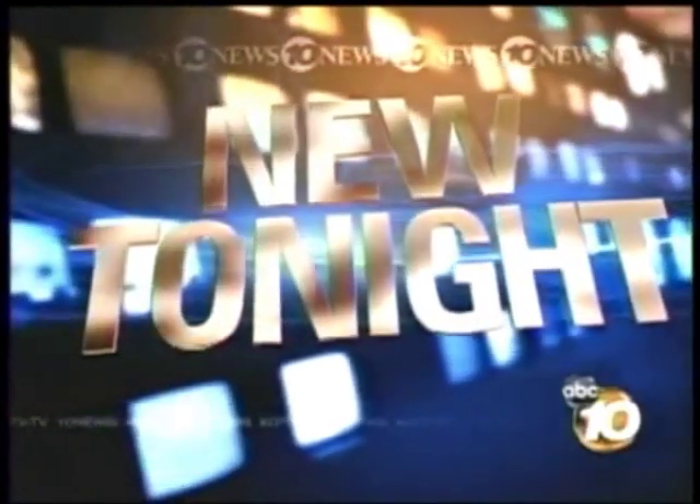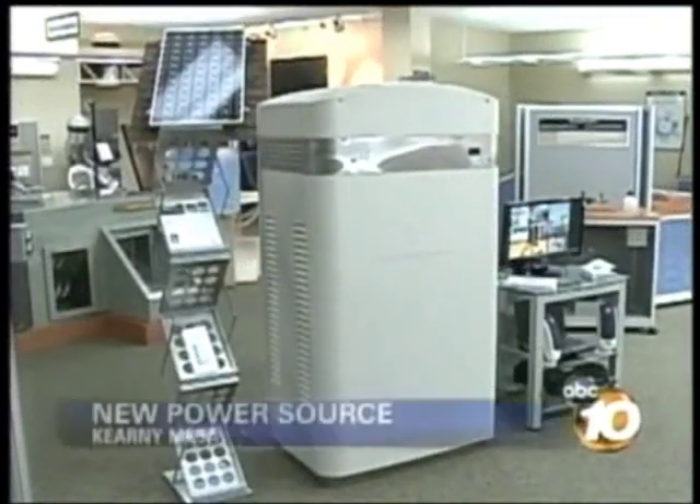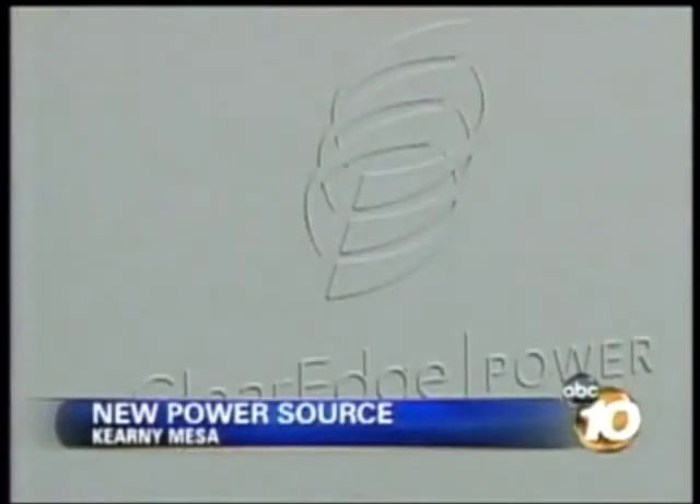It doesn't look like much on the outside, but inside is a fuel cell strong enough to power your home or business. Essentially it's power and heat — in our case, because what these units do is act as a combined heat and power unit.